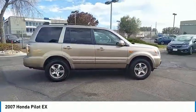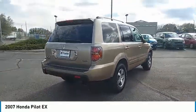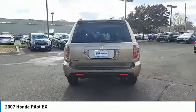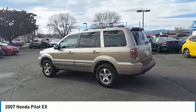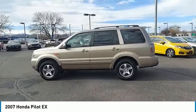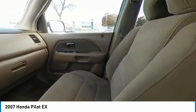Electronic stability control, alloy wheels, brake assist, traction control, remote keyless entry, fog lights, four-wheel disc brakes, speed control, rear window defroster, rear window wiper. This vehicle offers reliability and good looks at a great price.